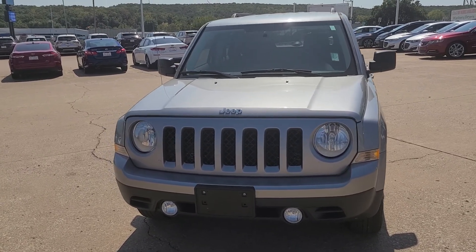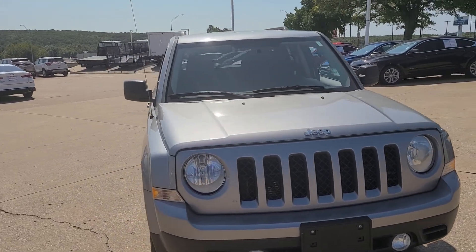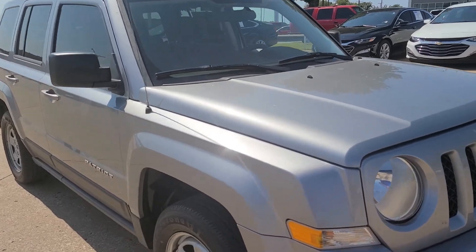Hello Mr. and Mrs. Barnes, this is Vance up here at Jim Glover Chevrolet. Just want to bring you a quick little video walkaround of the 2014 Jeep Patriot. We're talking about you guys coming in to take a closer look at it.